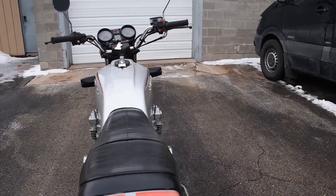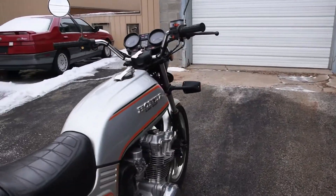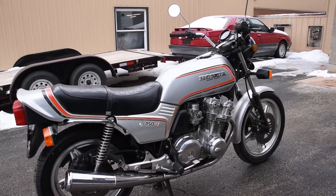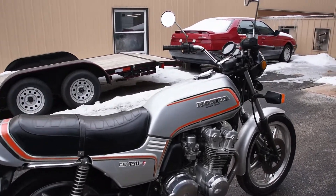Lovely original bodywork, although there is some imperfection in the paint here and there. A nice original seat. Most importantly, the exhaust is original as well. Let's go ahead and fire it up and see how it sounds.